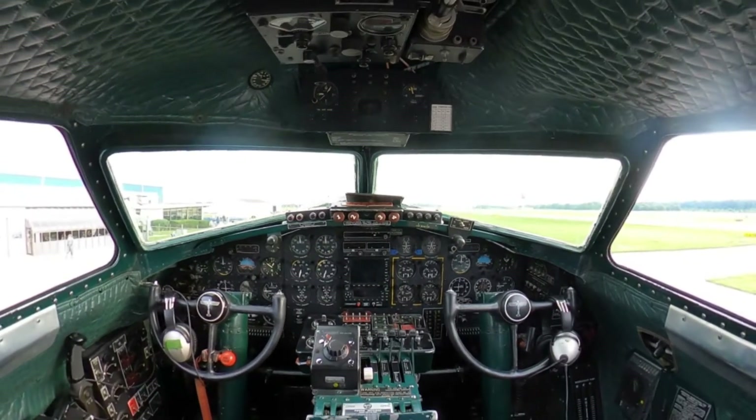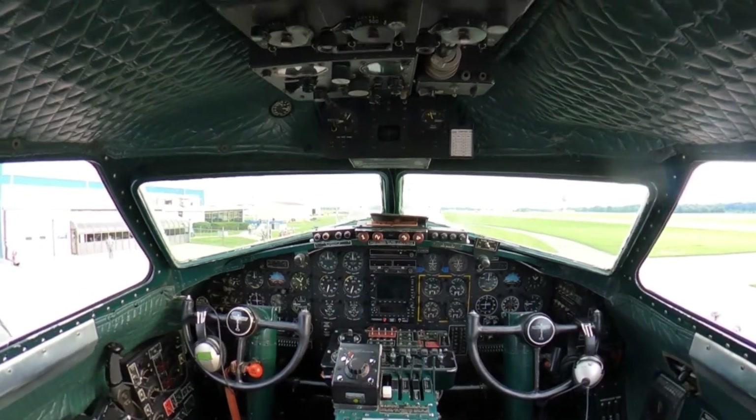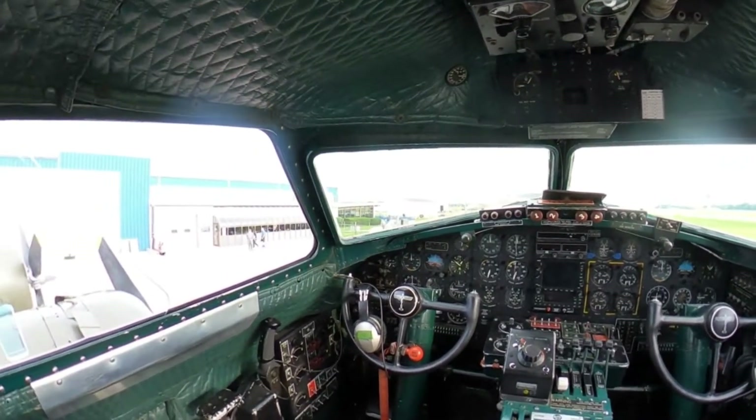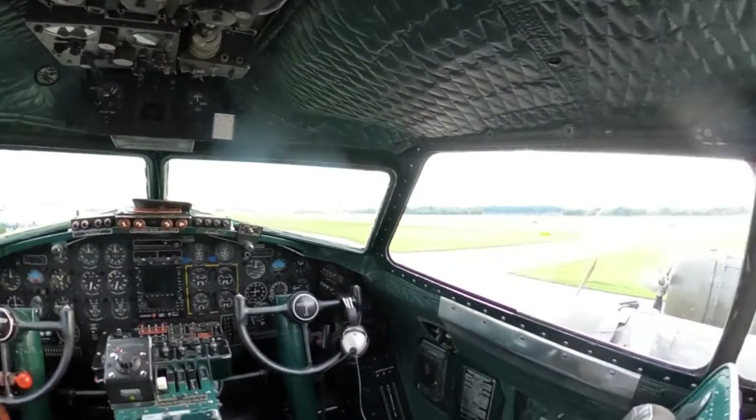We can see this flight deck was obviously modernized — this aircraft is still flying — so there are some modern additions, but still a really cool setup with lots of buttons, switches, and levers. Great visibility up here.